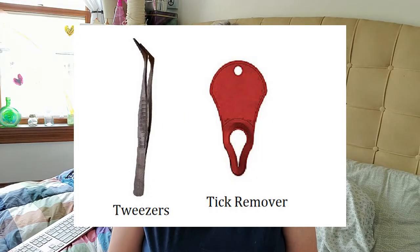Always carry tweezers or a tick remover with you. Tweezers work just fine, or you can get a tick remover that you can put right on your keychain — those are nice because it's always with you so you don't have to remember to bring it. Whether you're camping, going for a walk, or taking the kids to the park, if somebody gets a tick embedded you'll have it right there with you.